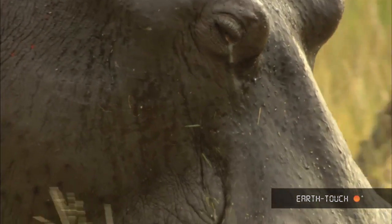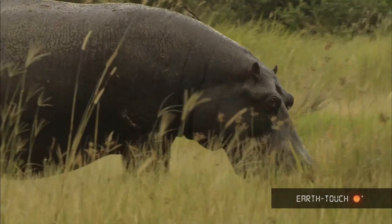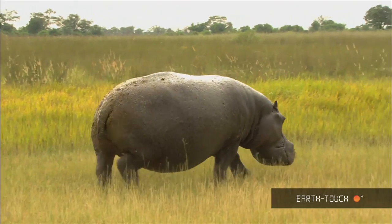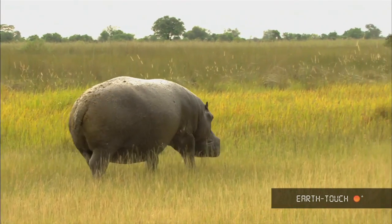He moved through the edge of a forest. He was headed to a big lagoon off the tip of one of these islands. This bull was in his prime — very slow and deliberate, and didn't mind us much.